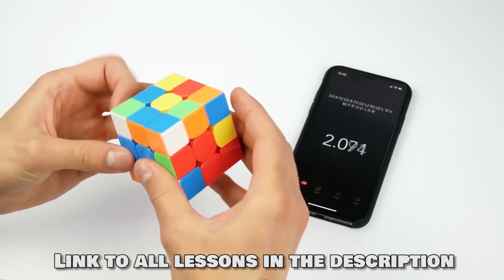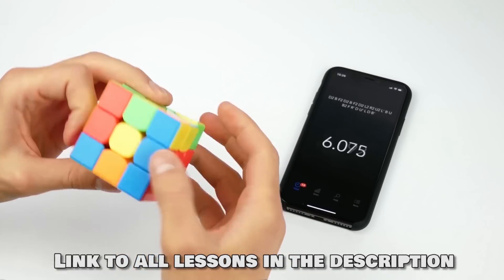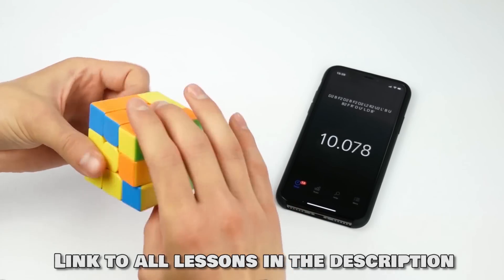And if you already know how to solve the Rubik's Cube, then this method will also be useful to you, because you can explain it to your friends, relatives or acquaintances. Let's go.